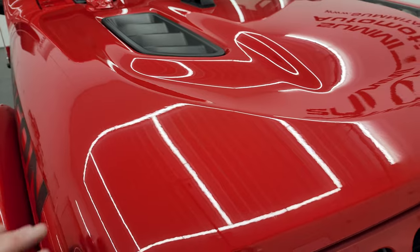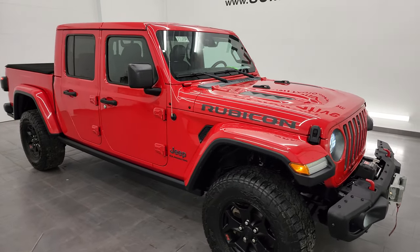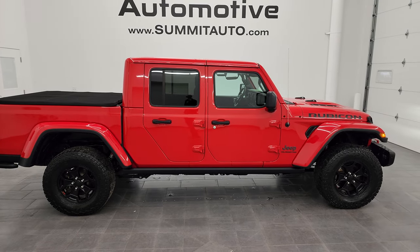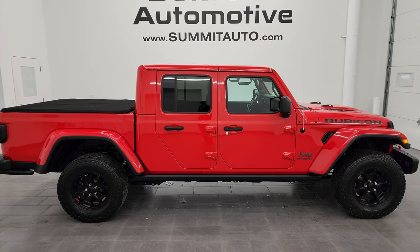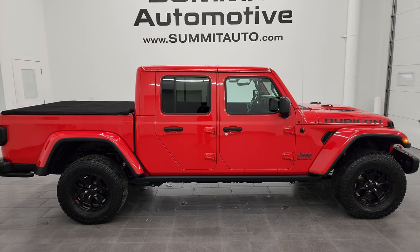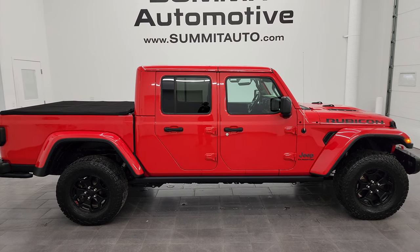This is one of only 4,190 launch editions made and I would highly recommend it from a quality and condition standpoint. To see more pictures of this Gladiator or one of our other 550 new and used cars, trucks, SUVs, minivans, Wranglers, half tons, three quarter tons, one tons — you name it — go to Summitauto.com for full pictures and descriptions of every single vehicle. For more HD videos, go to youtube.com/summitauto and click the bell notifications to get updates on videos I do each and every day, as well as access to one of the largest catalogs of vehicle and Gladiator/Wrangler walk-arounds on YouTube.